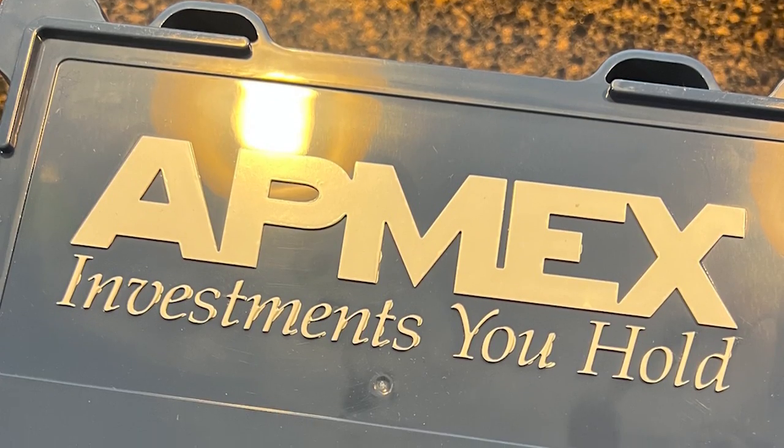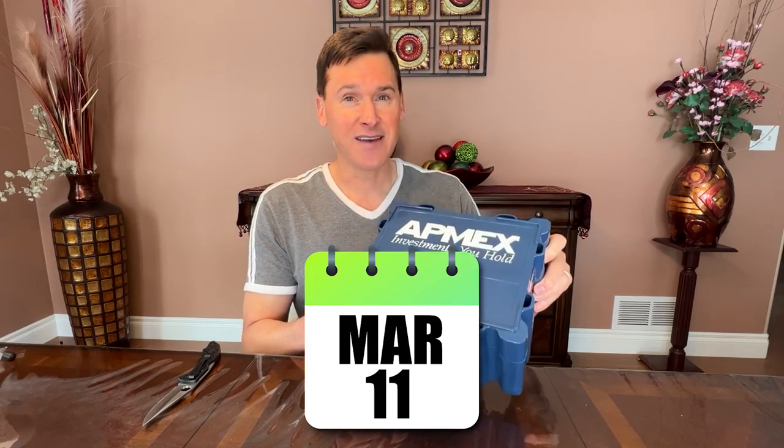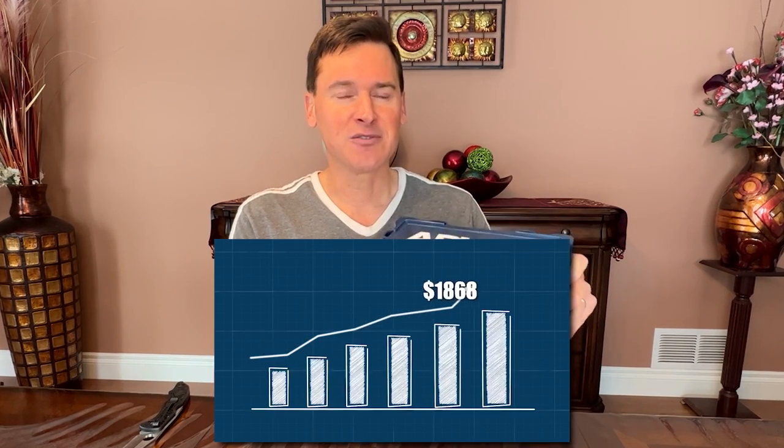I went ahead and bought this, which is 30 ounces of gold that the supplier — APMEX, which stands for American Precious Metals Exchange — is supposed to have put in there. I bought this back on March 11th, quite a while ago. The reason I bought it then is that was about 24 hours after the first prominent bank failure, after Silicon Valley Bank failed. I'm sure glad I did because the price per ounce was $1,868 then, and it's over $2,000 now.